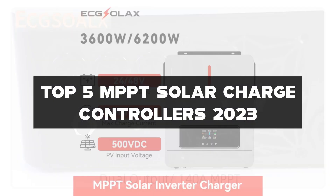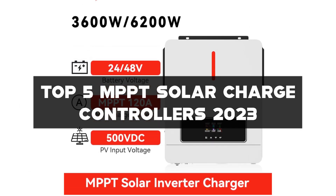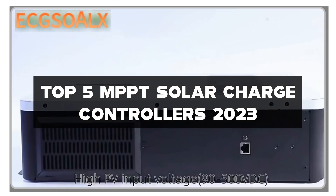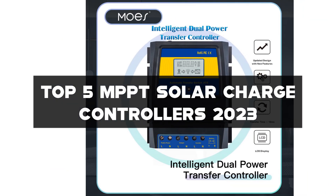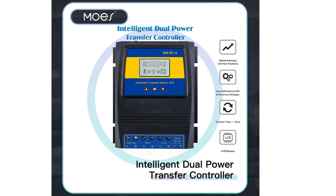I've rounded up the top 5 MPPT solar charge controllers for 2023, so stay tuned. Links to all the products mentioned in this video can be found in the description below. Don't forget to hit that like button, subscribe to my channel, and don't miss out on any future tech reviews by hitting the notification bell. Let's get started!